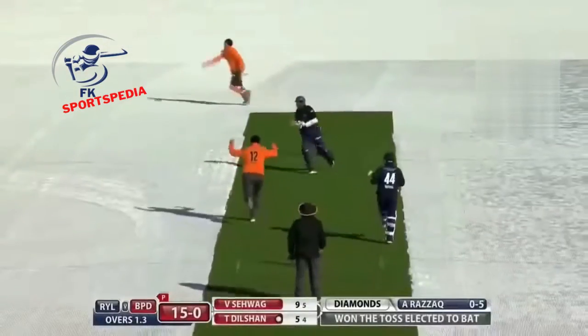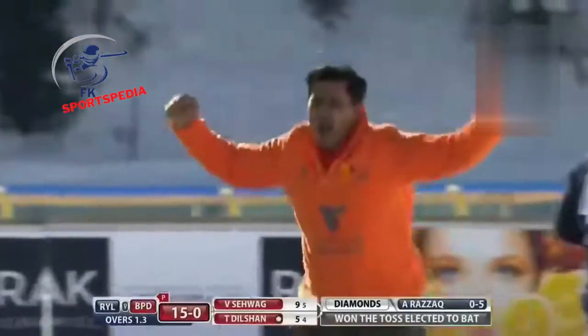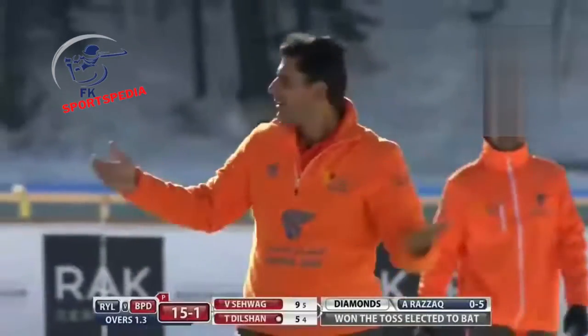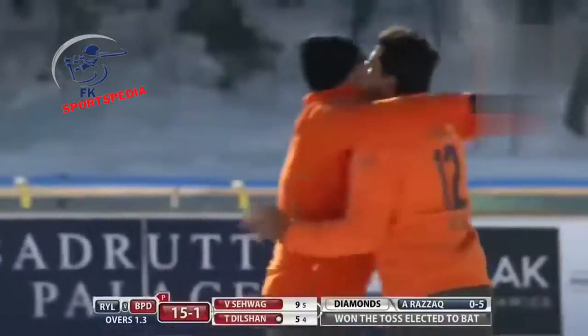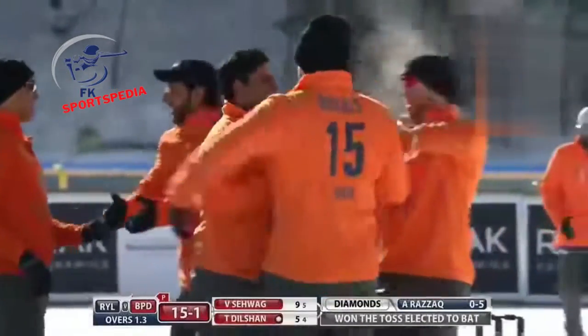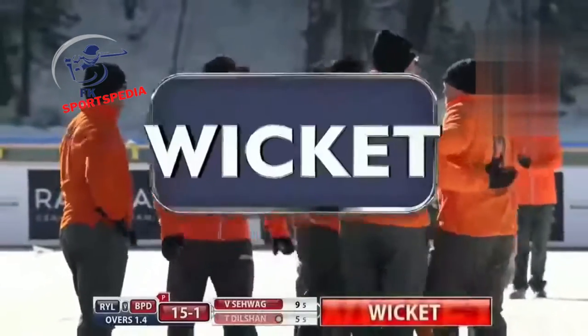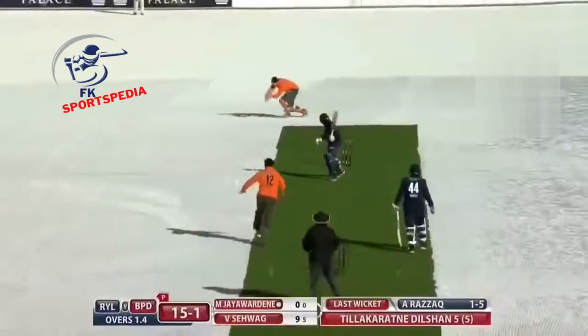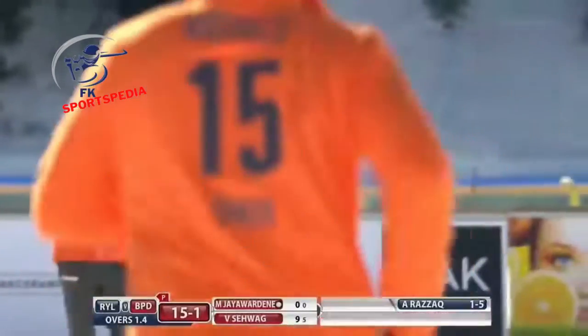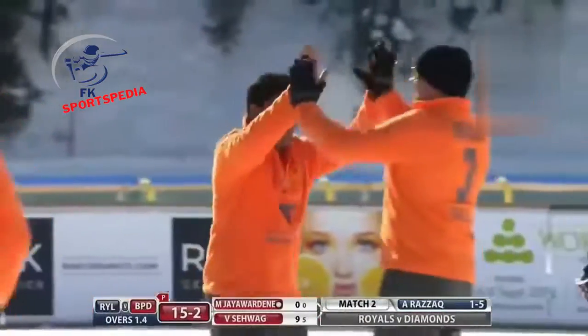What a great delivery — he was trying to work the ball behind square and a little edge, neatly taken by Matt Prior. The Royals are very happy with this dismissal, getting out the dangerous Dilshan early on. A great delivery — short of a length — Dilshan trying to work it behind square, a nice little nick through to Matt Prior.